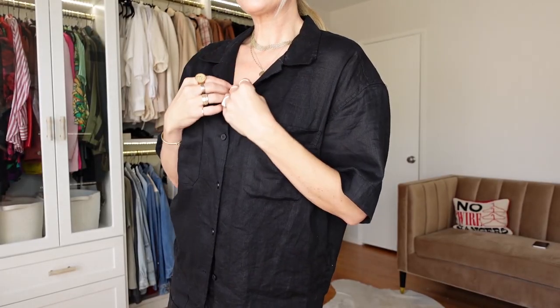Most of us when summer rolls around want to wear light colors and brights, but don't we all wear black year-round? I wanted to show you four different outfit ideas wearing all black — well, some are a mixture. These are outfits I wear all the time, in my wardrobe rotation bi-weekly. I wear black a lot, so let's get to it.